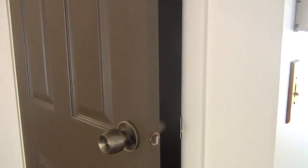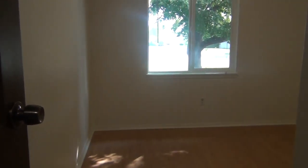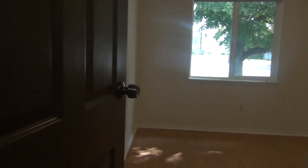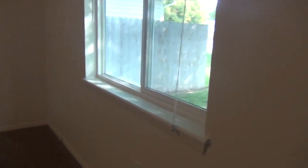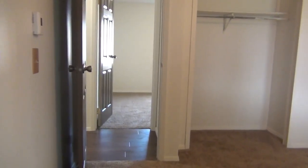Continuing to the right, we have a little coat closet. Coming back, we have our first bedroom — lots of natural lighting in here. I'll give you a look at the room size. There are standard closets in each room.